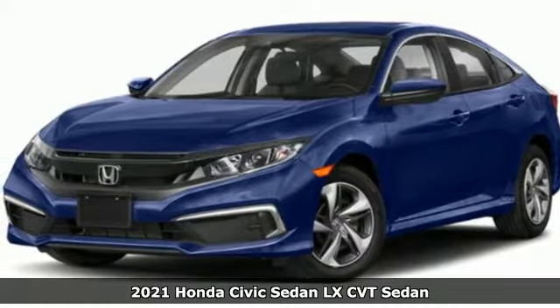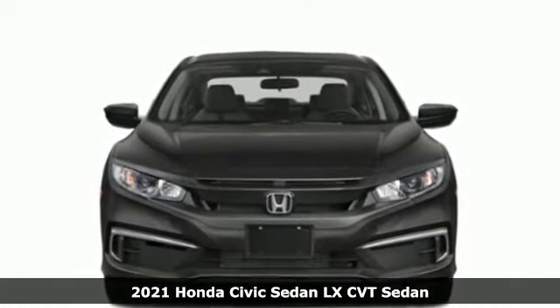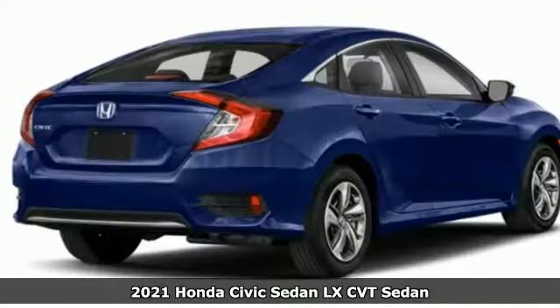Here's a new 2021 Honda Civic Sedan. Get more mileage out of every drive with this Civic. Plus, it offers an exciting list of features.